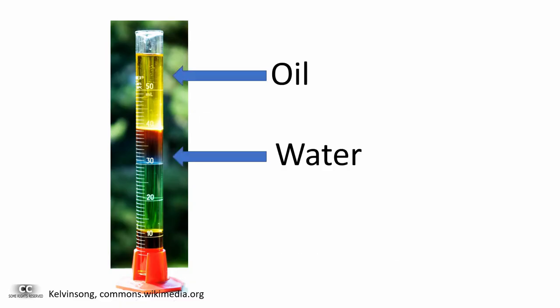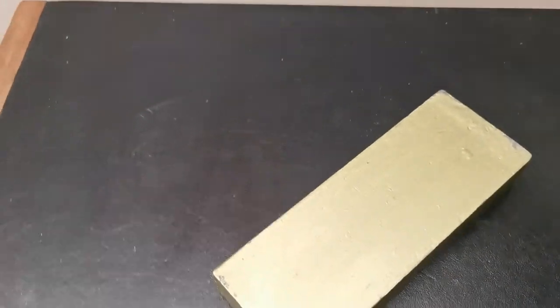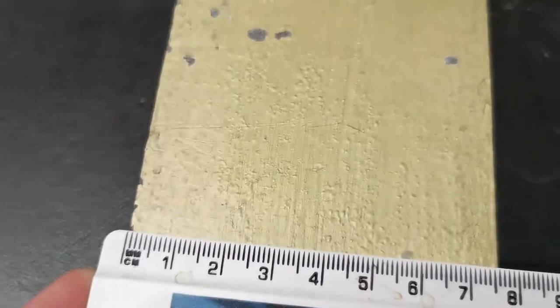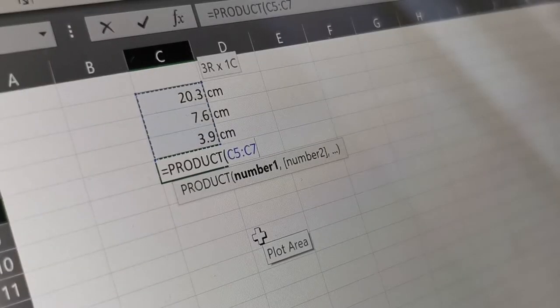The easiest way to figure this out was with density, which requires weighing and dividing by volume. Volume is trivial, as the simple shape removes the need for some kind of fancy water displacement experiment. The brick is 20.3 by 7.6 by 3.9 centimetres, for a total volume of just over 600 cubic centimetres.